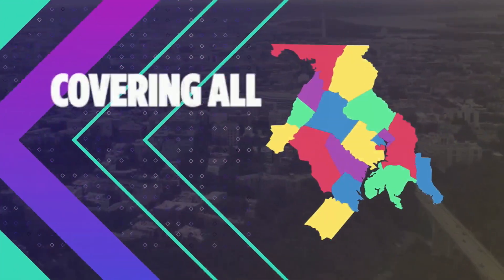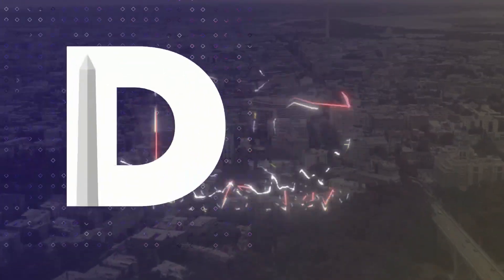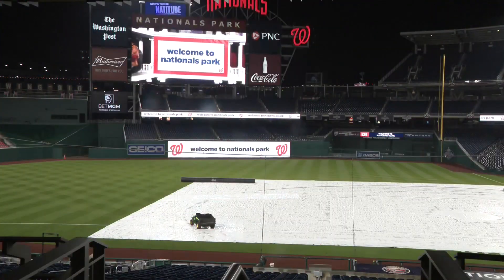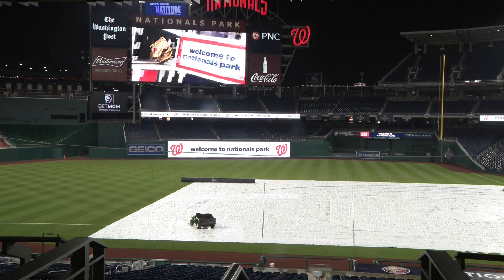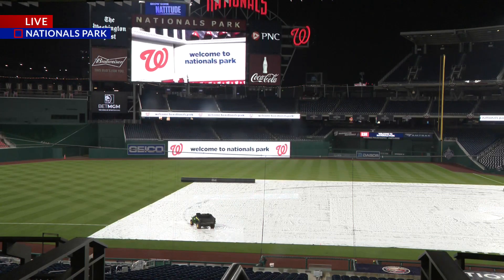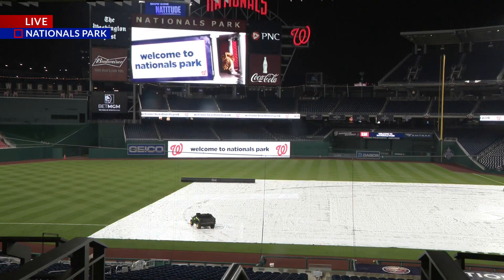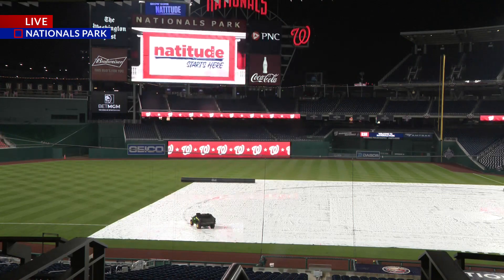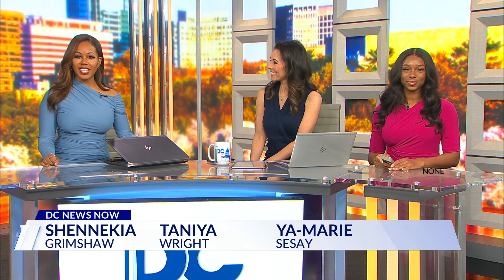You're watching the station covering all of the DMV. This is DC News Now. Good morning and happy opening day. We are starting off the week with a live look at Nats Park. The Nationals will play the home opener against the Pirates later today, but you can see the tarp is on the field because it has been raining this morning. Good morning — thanks for starting your Monday with us. I'm Tanaya Wright, and I'm Shanika Grimshaw filling in for Corey James on this very soggy morning.